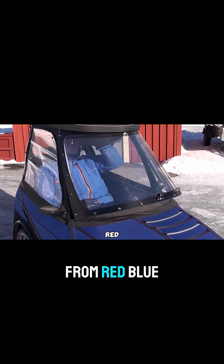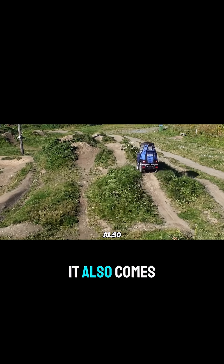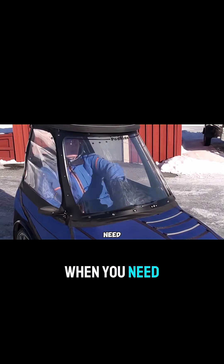You can choose from red, blue, or yellow. Starting at $8,500, it also comes with an optional electric assist for a boost when you need it.